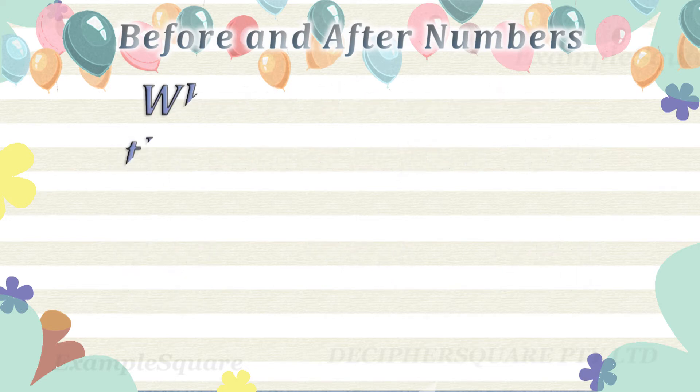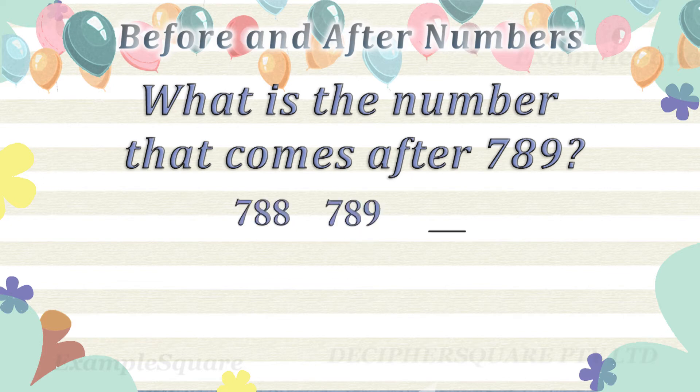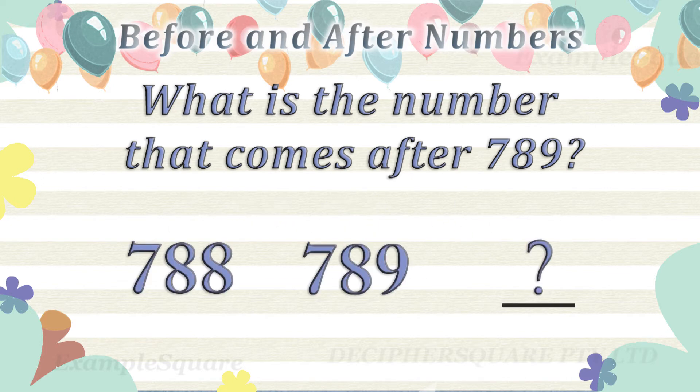What is the number that comes after 789? 790 comes after 789.